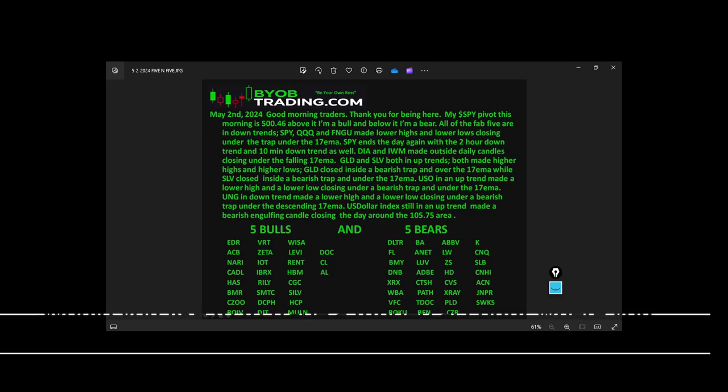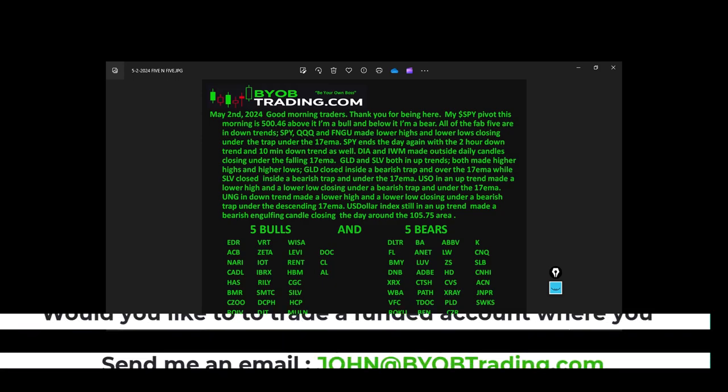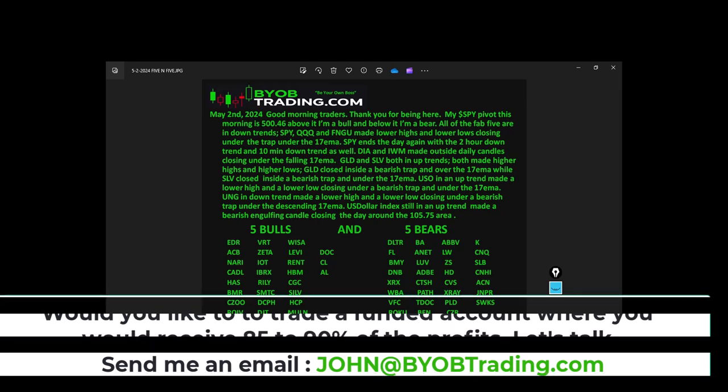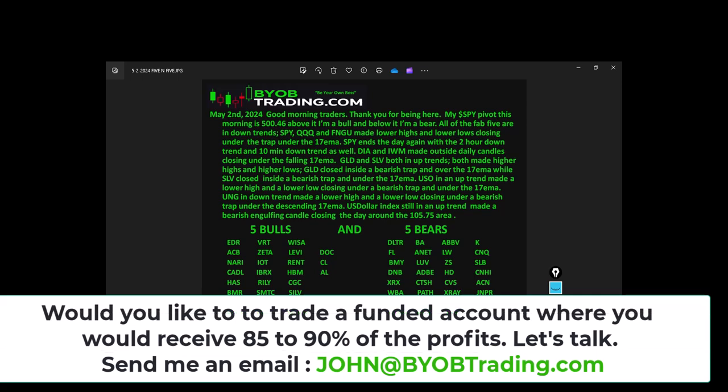SPY, QQQ, and FNGU made lower highs and lower lows, closing underneath their traps and underneath the 17 EMA. SPY ends the day with a two-hour downtrend and a 10-minute downtrend. Diamond Dow and IWM made outside daily candles — higher highs and lower lows — closing underneath the falling 17 EMA.